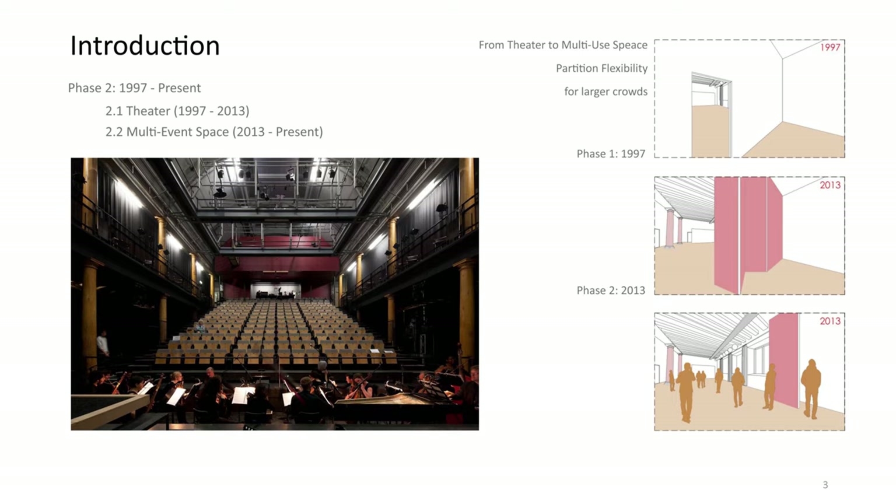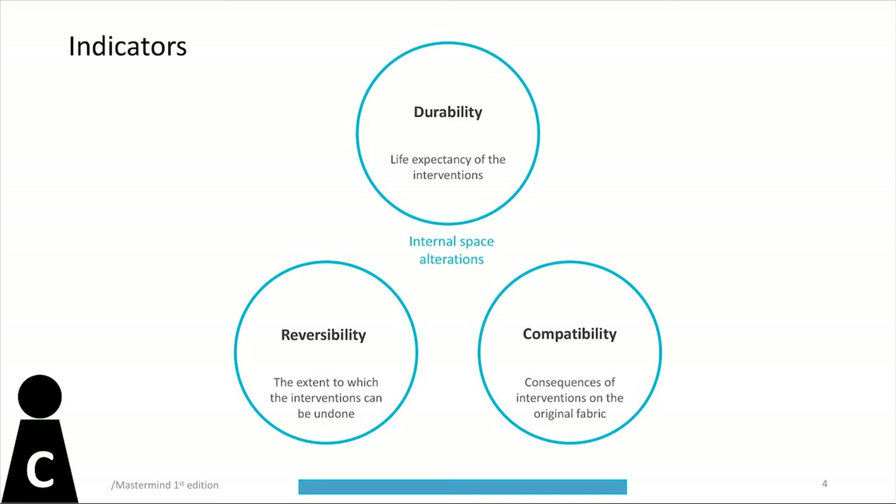To host these events with larger audiences, a wall was replaced by movable partitions to enlarge the foyer when it is crowded.